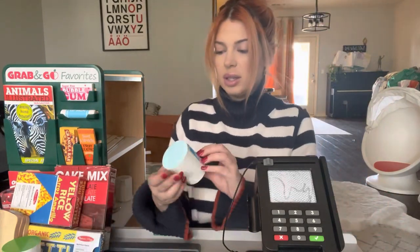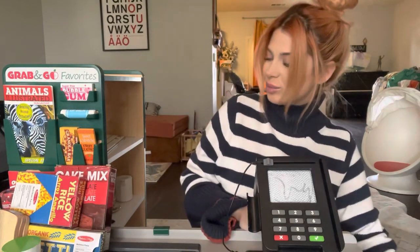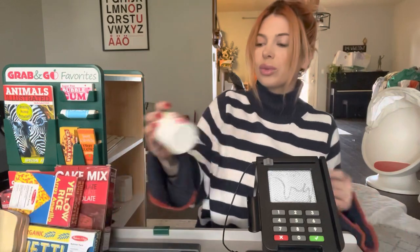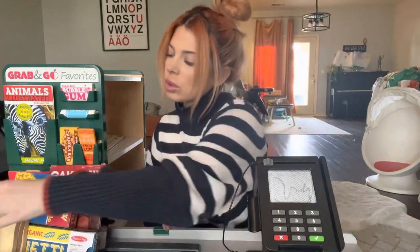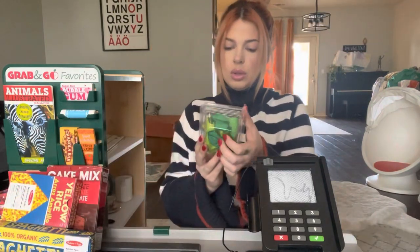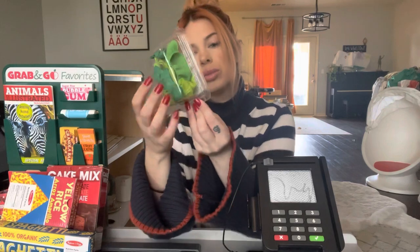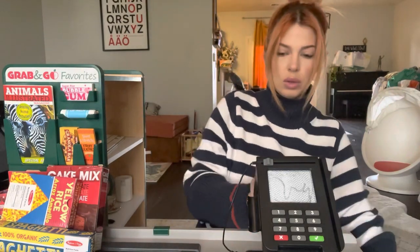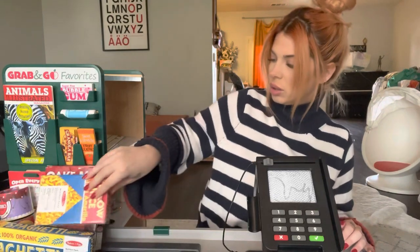We've got some Neapolitan ice cream. Strawberry yogurt. Some lettuce — one, two, three, three and a half. Okay. Yellow rice.